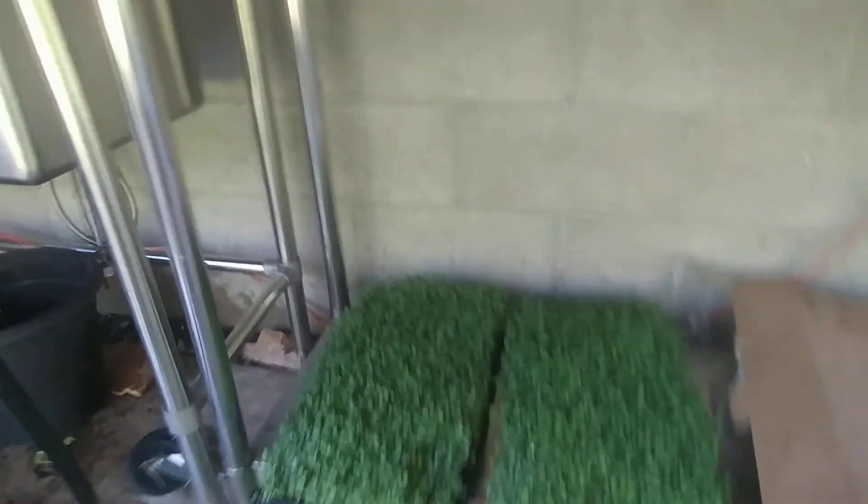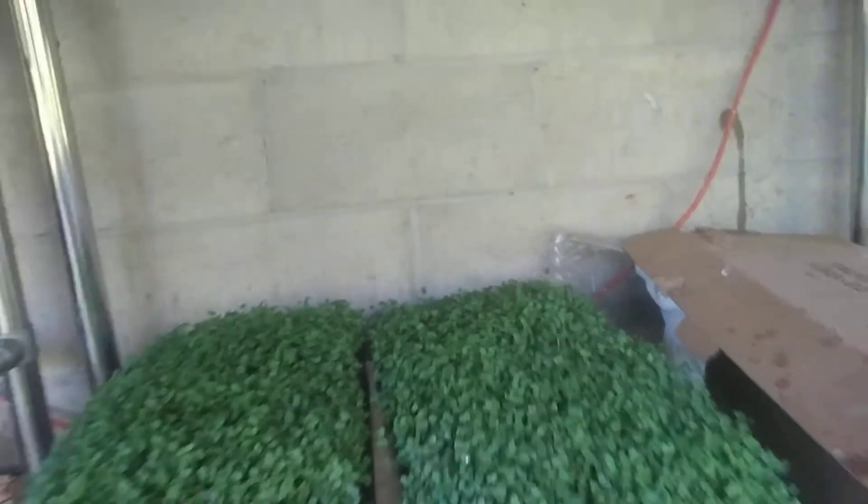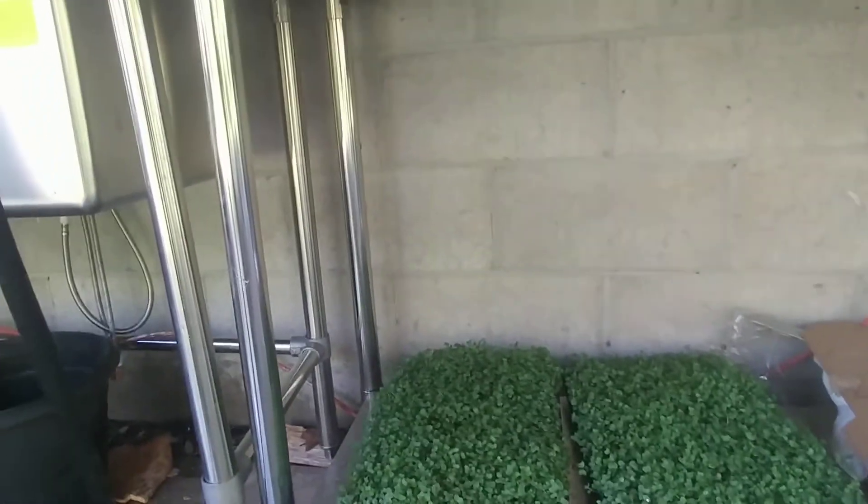From previous videos I showed you my setup here at the table. I've got some micro greens down here that I'm doing outside now. I've been having problems with them inside — they were getting all moldy in the center and being really wet. So I'm doing them outside now under natural light.